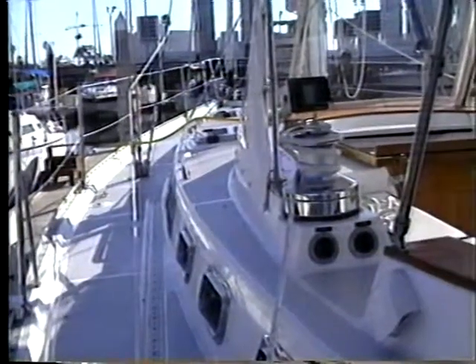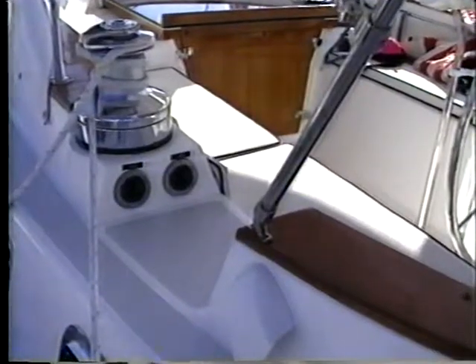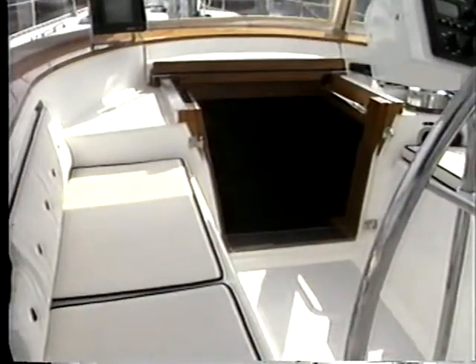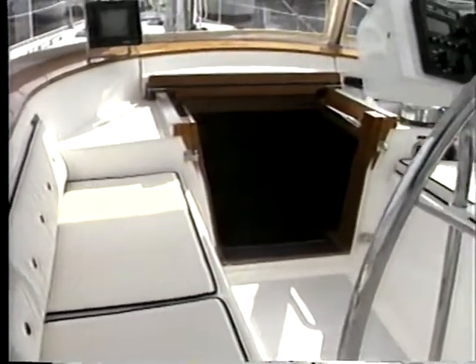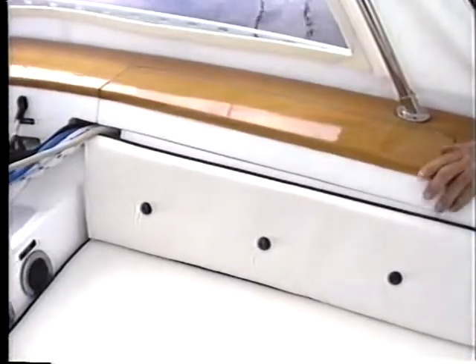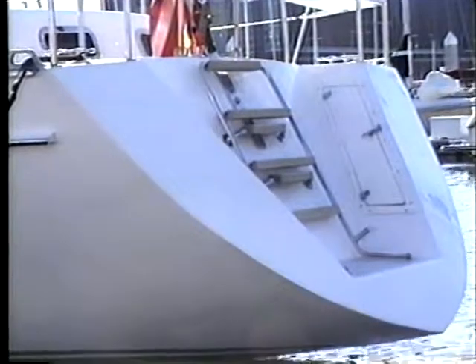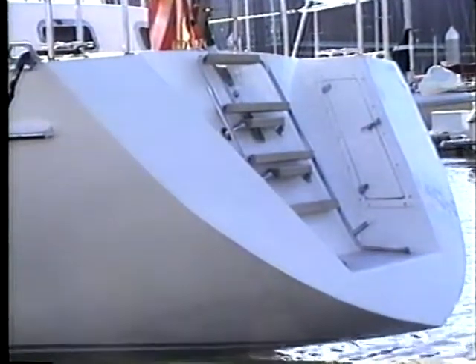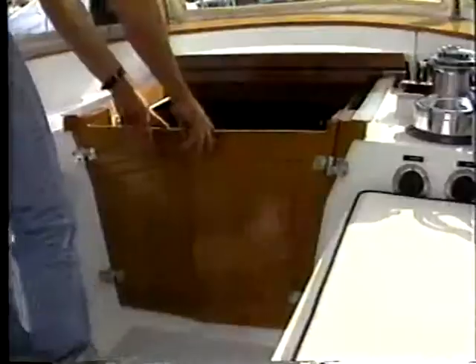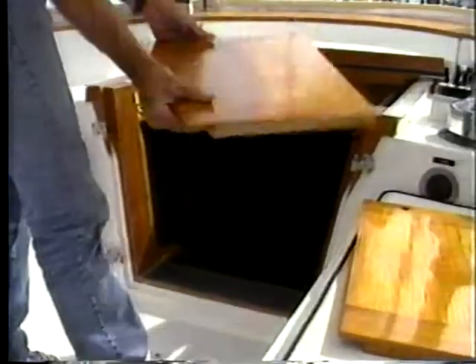As soon as you step aboard, you'll find quality touches everywhere. Aluminum tow rails. Step-through access to the large cockpit with just the right amount of teak for a traditional look. Comfortable backrests, special compartments to keep lines organized, seats on the stern rail, and a swimming platform in the transom, complete with lockers.